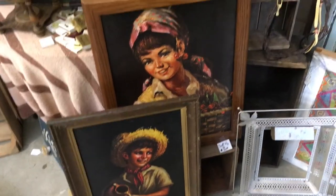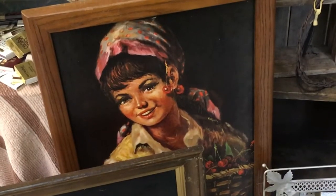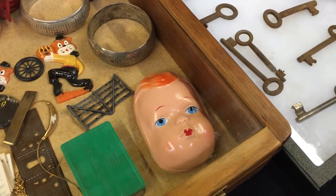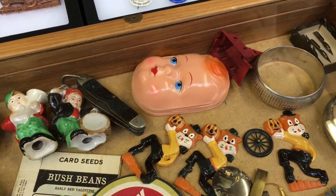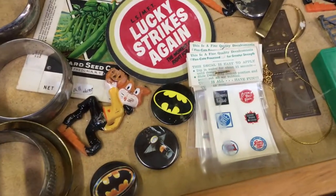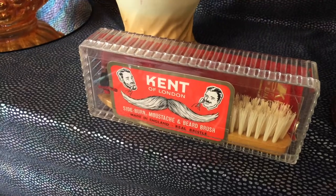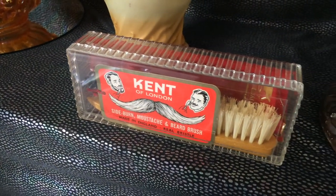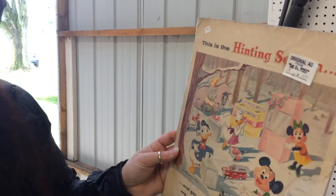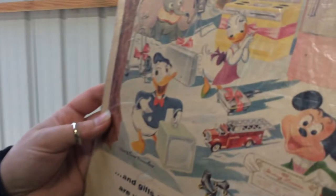I can smell that barbecue, man. We might have to get barbecue two days in a row. Look at these right here — Huck Finn, looks like Huck Finn. And this girl has cherries in her hair. Look at these crazy baby things. I probably need this for my beard — sideburn, mustache, and beard brush. This is the original ad from August of '57. Hunting license.